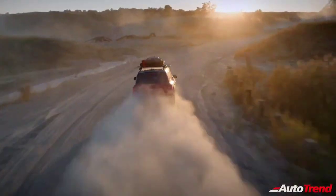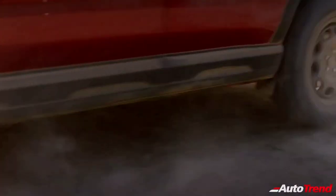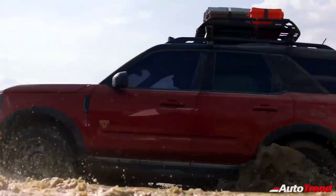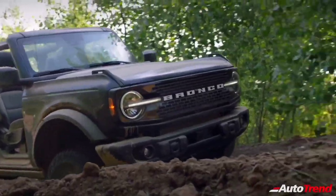An available class-exclusive front off-road camera with lens washer serves as a spotter and helps provide better visibility of the trail ahead, displaying the video on the center-stack mounted touchscreen. The all-new Ford Bronco's architecture is based on a fully-boxed high-strength steel chassis that delivers available best-in-class suspension travel.